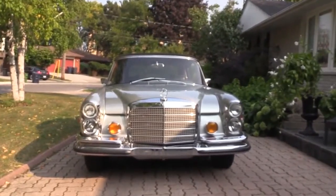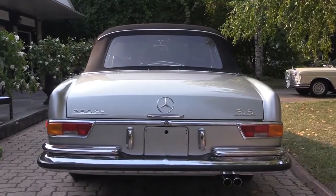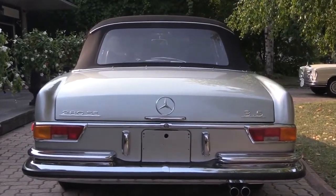They only made 1,232 of these vehicles, so we figure there's about 600 left in existence today. This car went through a complete 3,500-hour rotisserie restoration.